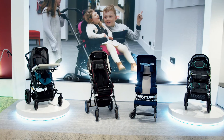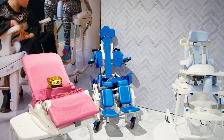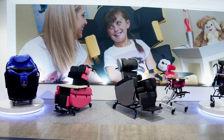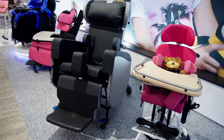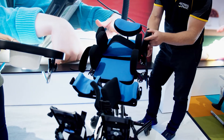Special needs pushchairs, hygiene equipment, and specialised indoor seating and stands. This is just a small example of the equipment we stock.